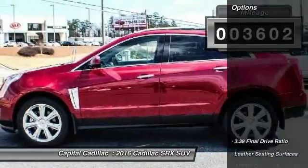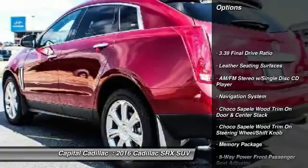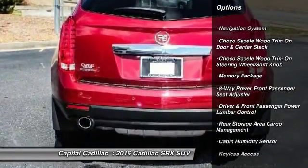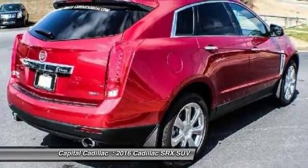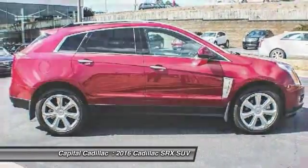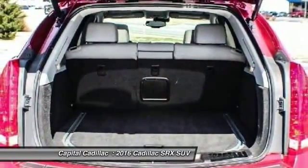Here are some of this vehicle's great options: navigation system, keyless entry, traction control, power passenger seat, leather-wrapped steering wheel, dual airbags, air conditioning, power steering, alloy wheels, auto-dimming rear-view mirror, PPO.